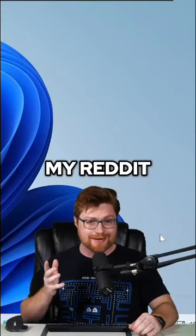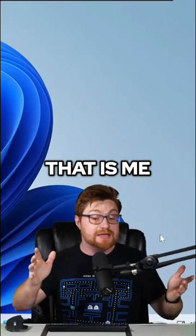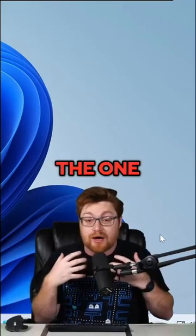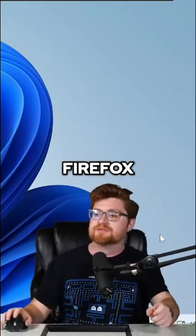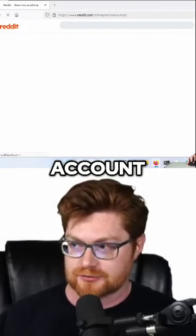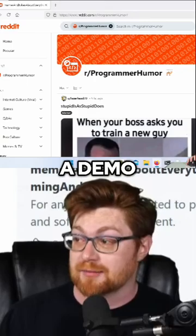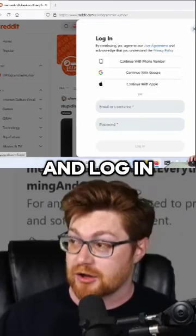First, let me show you my Reddit account. Anytime I'm here on the Windows desktop, that is me acting as the victim — the one getting hacked. Now I'm using Firefox and I'll open that up to log in to my Reddit account. This is all for our learning, so I am going to be working with a demo account, but let me go ahead and log in.